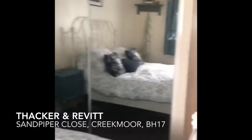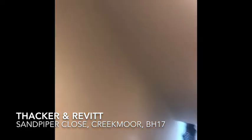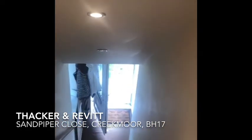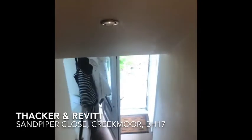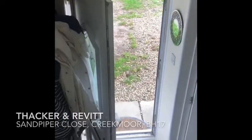This property has gas central heating and UPVC double glazed windows. For more information give the office a call on 01202 748999. This would make an ideal investment or first time buyer property. We look forward to hearing from you soon. Thank you.